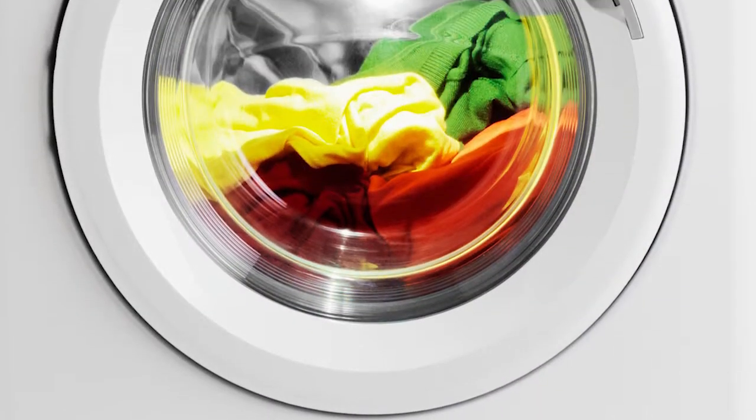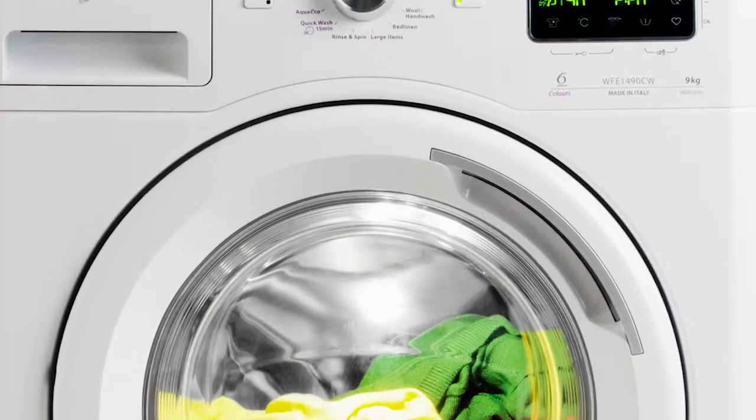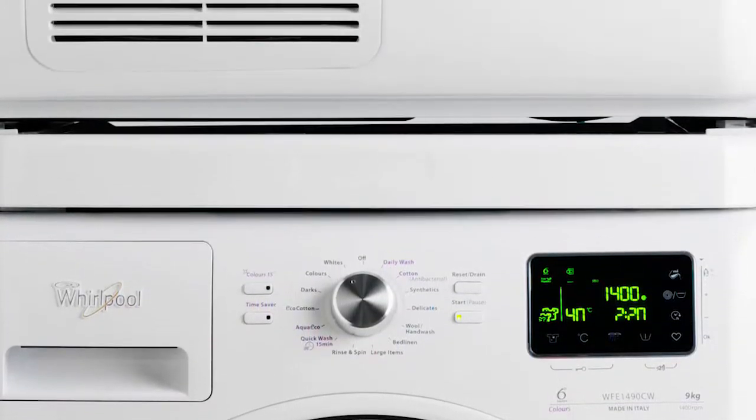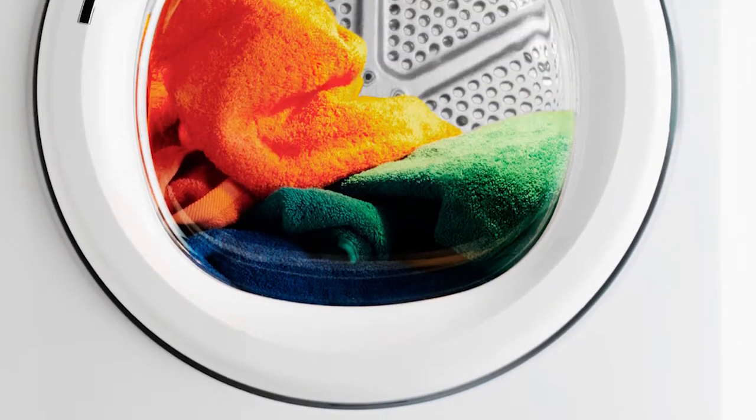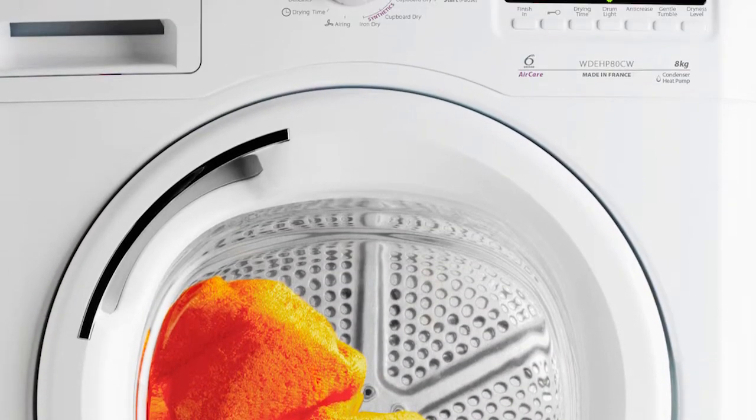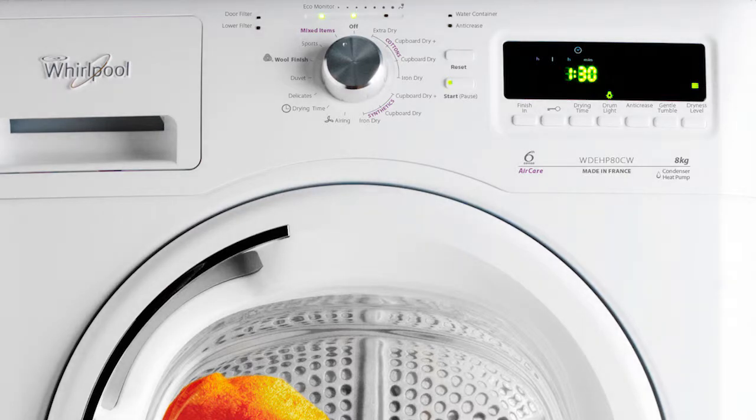Complementing the existing Stellar 9kg front load washer, our Stellar 8kg Heat Pump Dryer will complement the laundry process for you, making it a breeze every time. The Stellar dryer is packed with all of the amazing features you would expect from a premium European Whirlpool product.